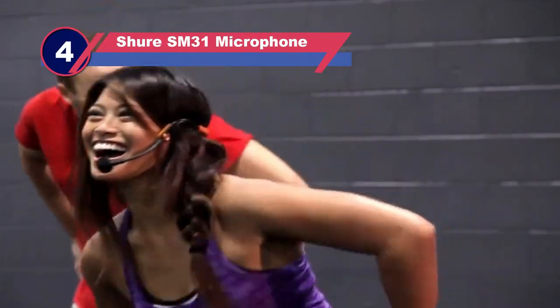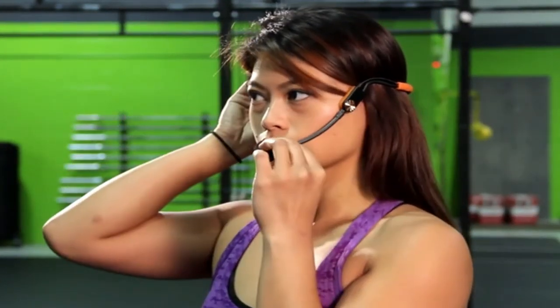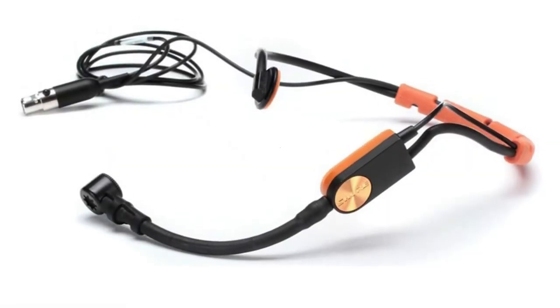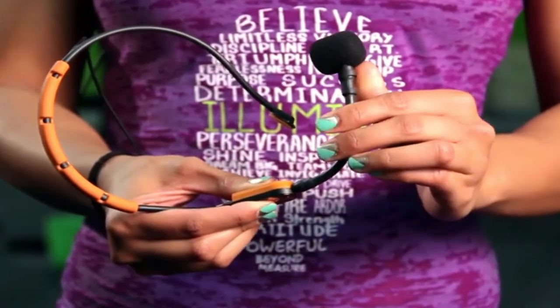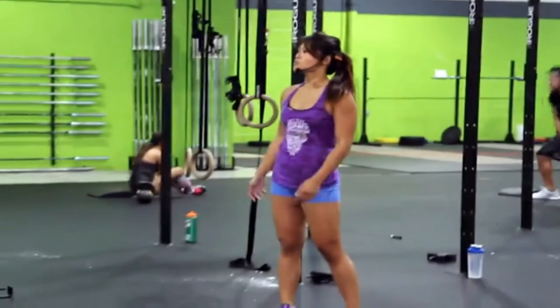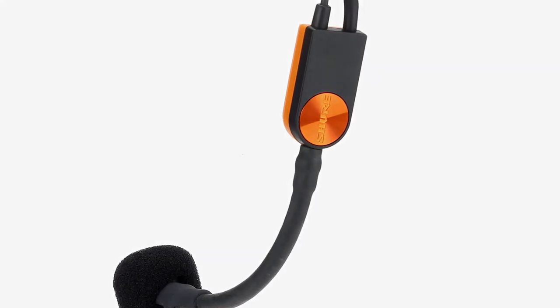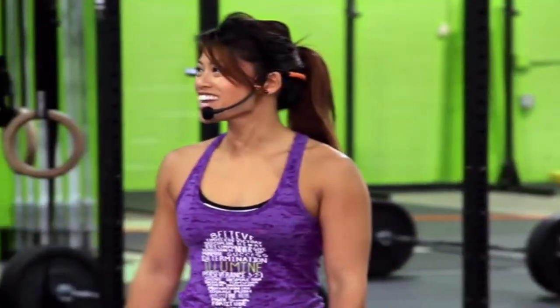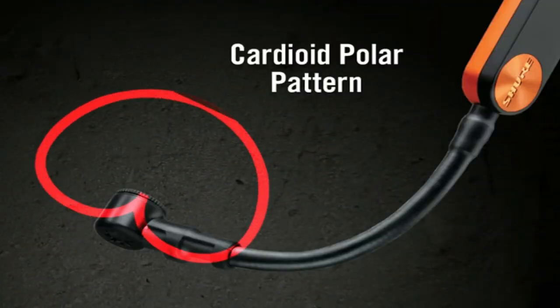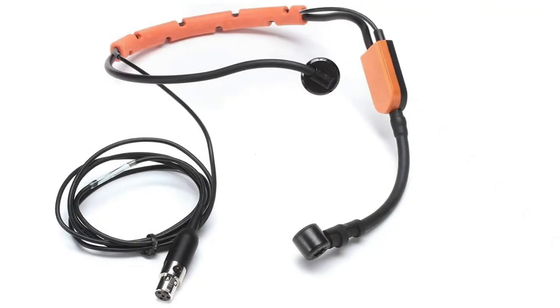Number four: the Shure SM31 microphone for fitness videos. The Shure SM31FH wireless headset microphone is a secure and comfortable device for fitness instructors. You can adjust the volume of your voice and turn it on or off with the click of a button. It has a special TA4F connector making it compatible with all Shure devices. The wireframe is sturdy and comfortable, covered with rubber for stability, and the adjustable settings mean it will remain fixed on your head even when you run, jump, or do extreme exercises.